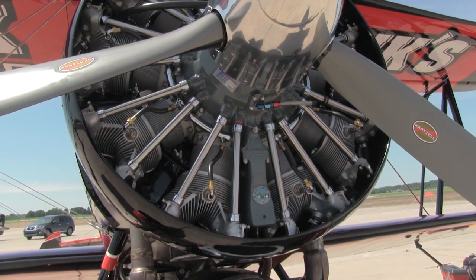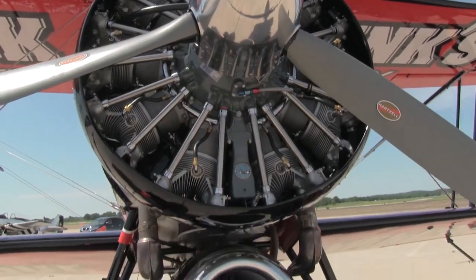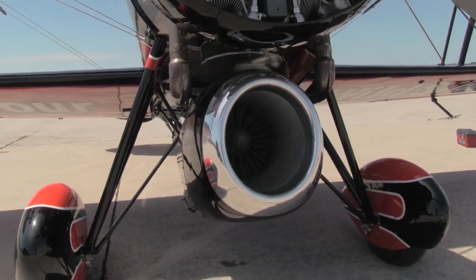What it is — it's a 1929 taper-wing replica with a 985, 450 horsepower, 9-cylinder piston engine in conjunction with a CJ610 J85 jet engine strapped to the bottom, producing more than 4,500 pounds of thrust on an airplane that weighs less than 4,000 pounds, which means a thrust-to-weight ratio of greater than 1 to 1. So this airplane is able to accelerate going straight up.